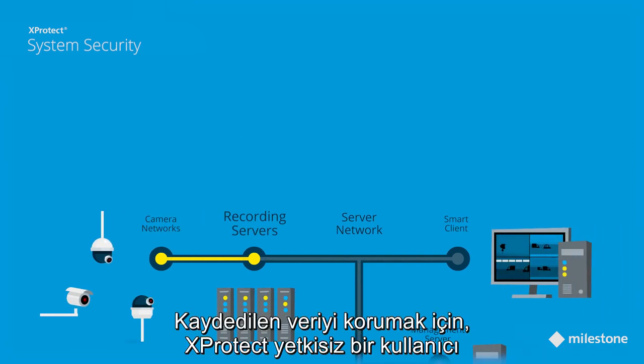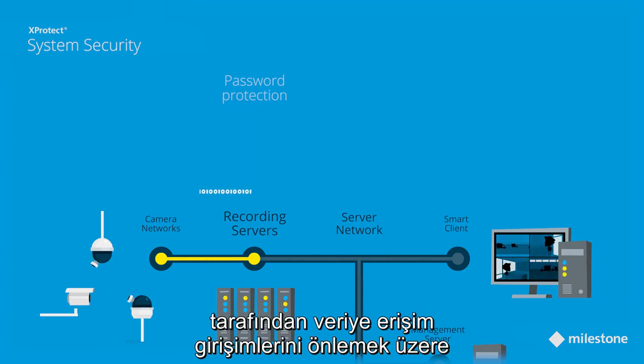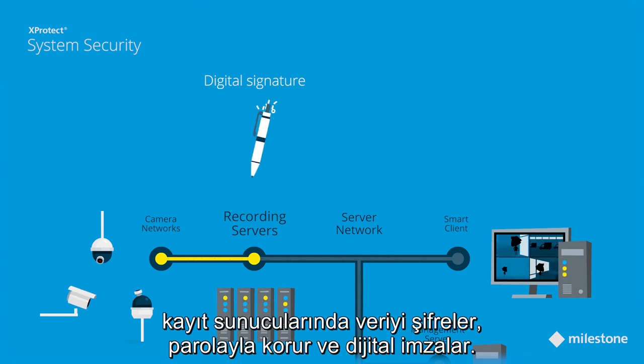To protect the recorded data, X-Protect encrypts access, password protects, and digitally signs the data in the recording servers to prevent any attempts to access the data by an unauthorized user.